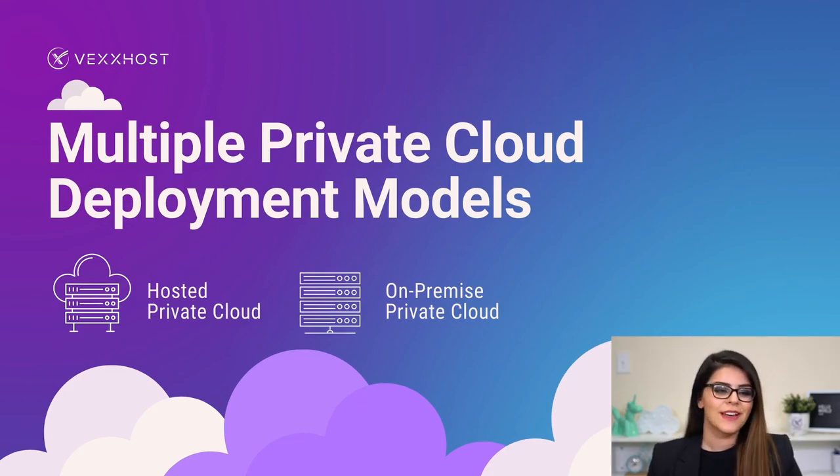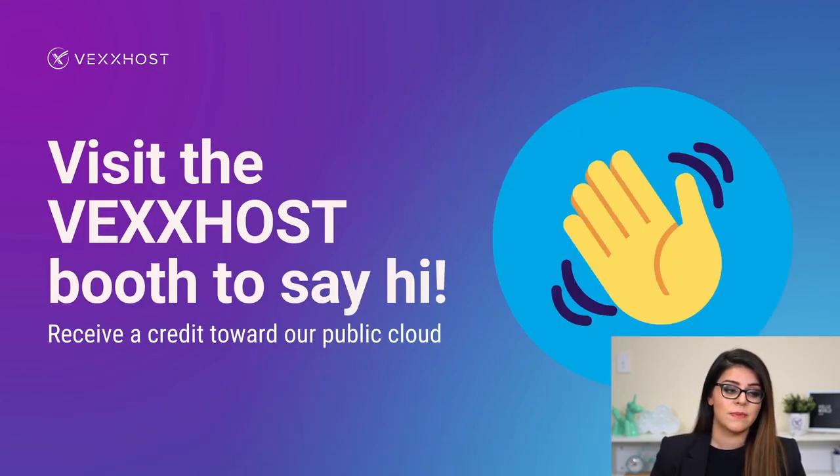That's it for me. If you have any questions about any of the slides, we have a Q&A session happening right after. I also wanted to invite everyone to visit the Vexos booth — we're giving away credits towards our public cloud, so just go there and scan your badge, or stop by and say hi to my teammates. I'll be joining the live session right after this, and I look forward to hearing any questions you have, whether about hosted private cloud or anything I just spoke about. Thank you.